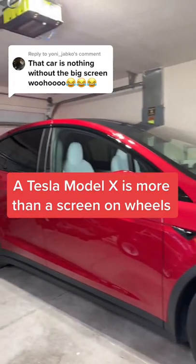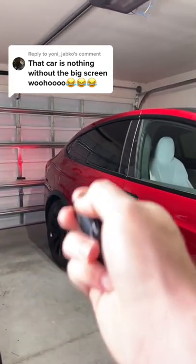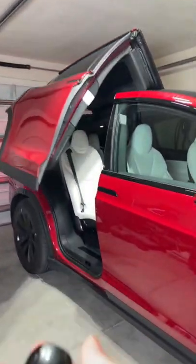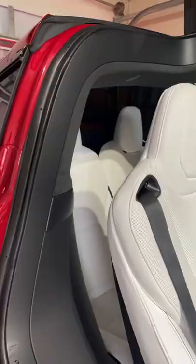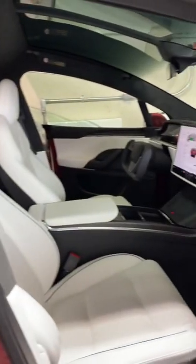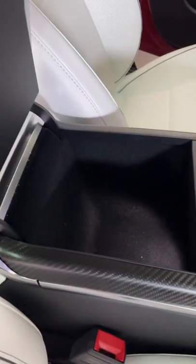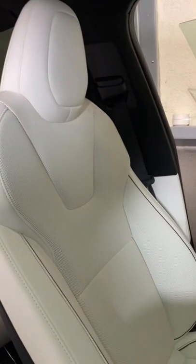The Tesla Model X Plaid is nothing without the big screen. For one, it has automatic doors — that's probably one of the coolest things. It has three rows of seating, two wireless chargers, plenty of storage, the yoke, and ventilated seats.